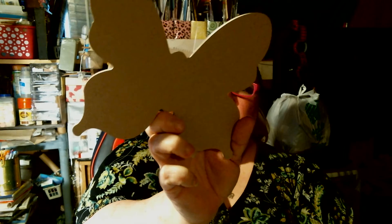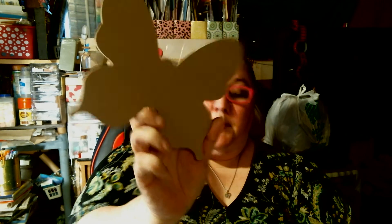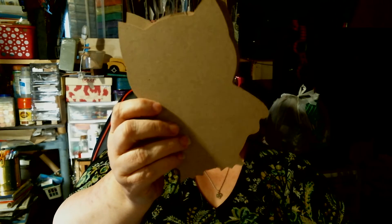I got two butterflies — y'all know I love my butterflies. And then I got two hootie owls — hoot hoot! I cannot wait to do these.